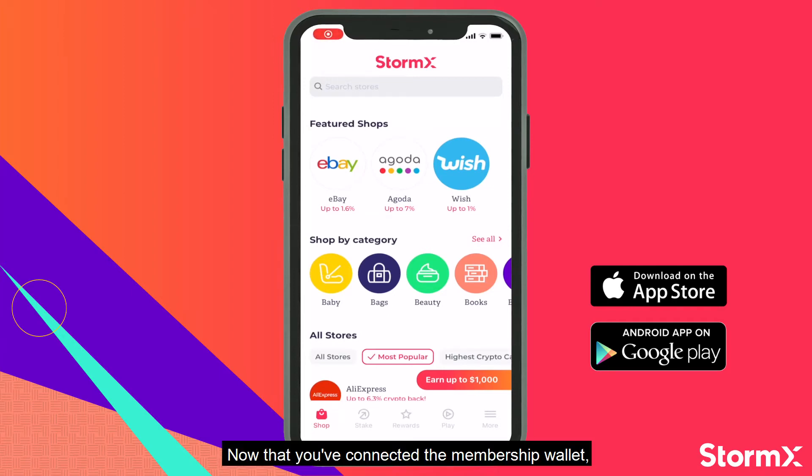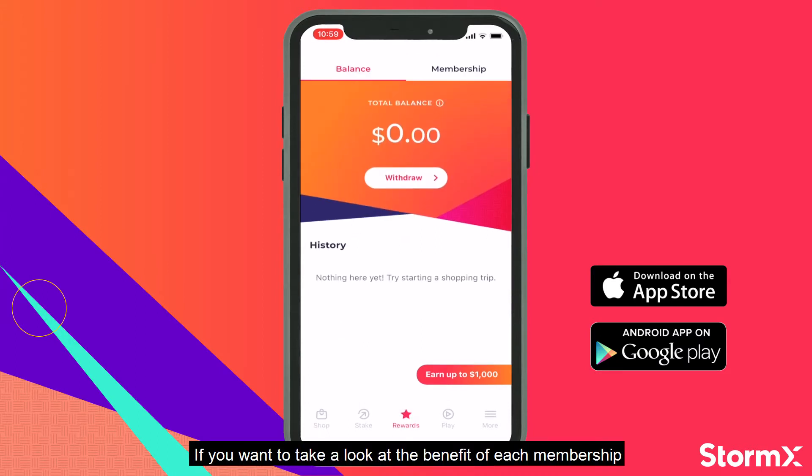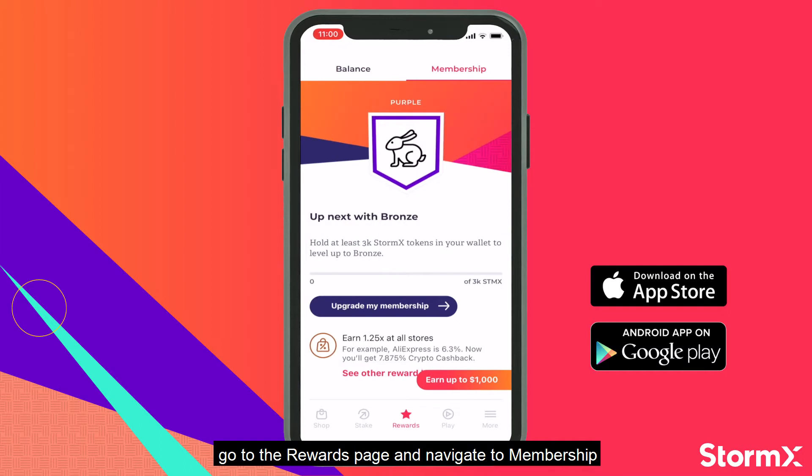Hey Stormers! Now that we connected the membership wallet, let's talk a little bit about the membership rewards. If you want to take a look at the benefits of each membership, go to the rewards page and navigate to membership.